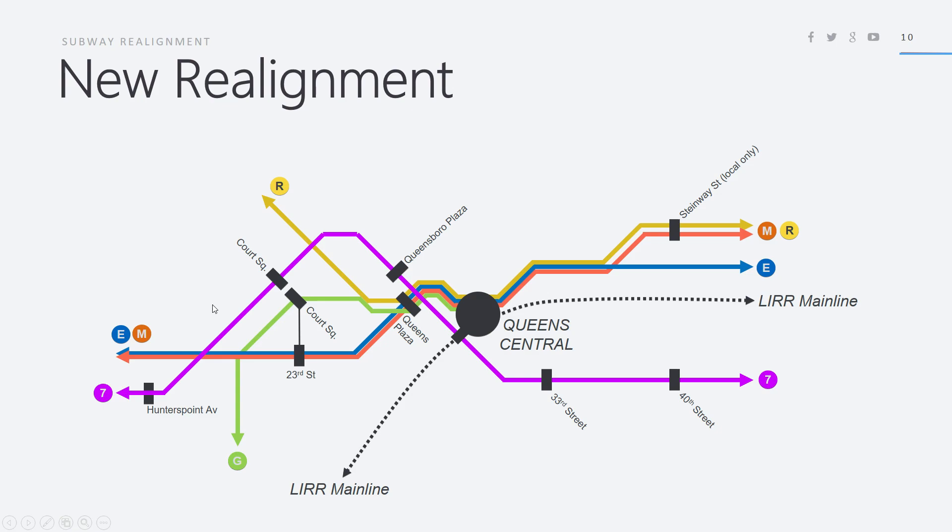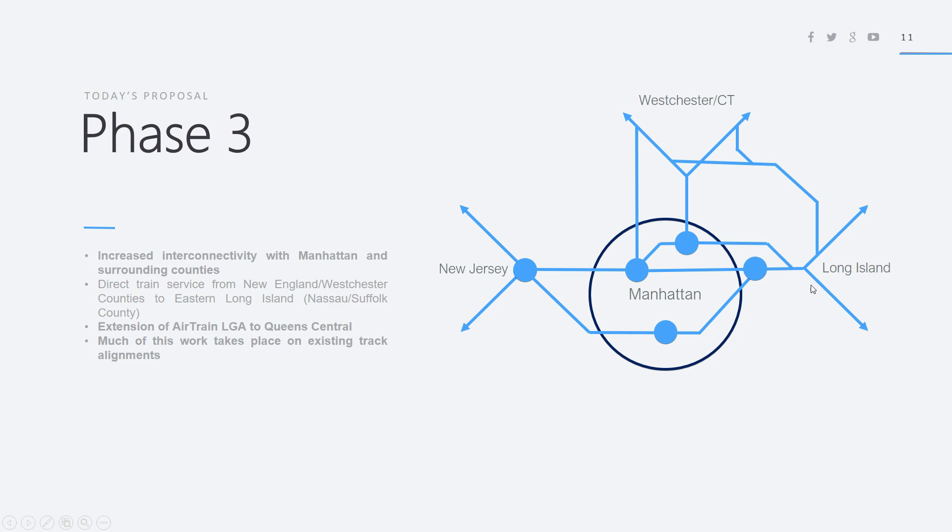This is the new alignment — if you have any other recommendations please leave them in the comments. I understand this was a very ambitious proposal and I may even consider downsizing it given I propose the Elmhurst connection between the Northeast Corridor and the Long Island Railroad mainline. Today I'm going to be talking about Phase 3, which involves increased connectivity between Manhattan and surrounding counties, with direct train service from New England and Westchester counties to eastern Long Island.